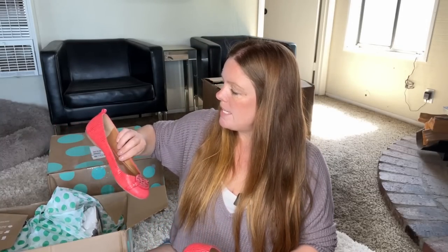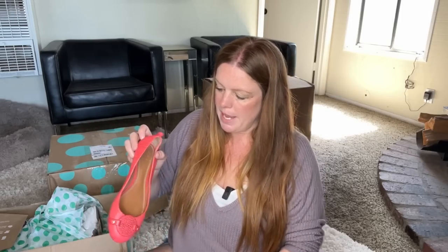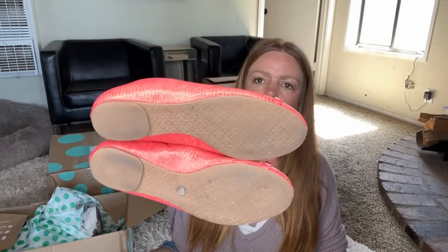Here are some Tory Burch — I'm happy already. This box is making up for the other two. These seem to be in pretty good shape with some light signs of wear, but it's a cute color. It's a size eight, so it's a good size, not too small. Really happy about that.